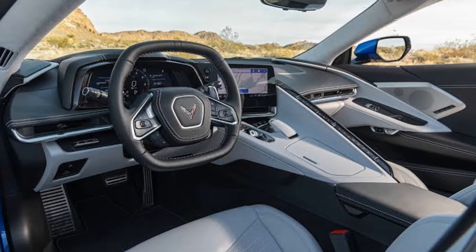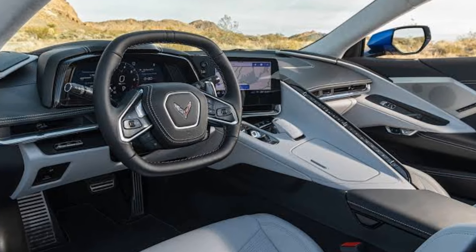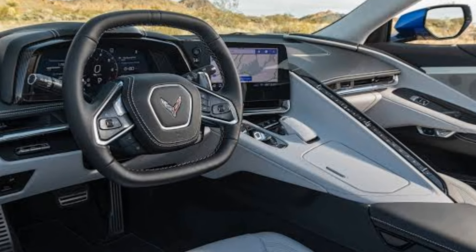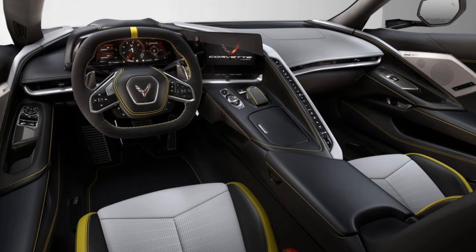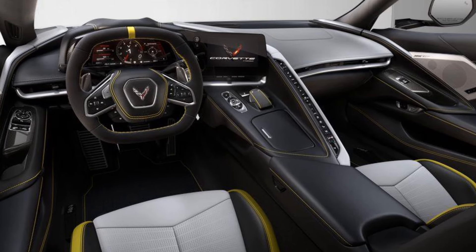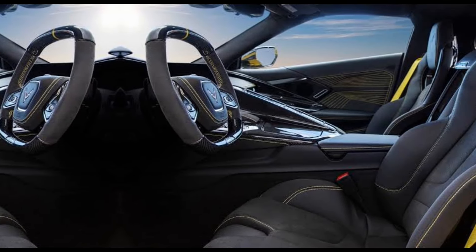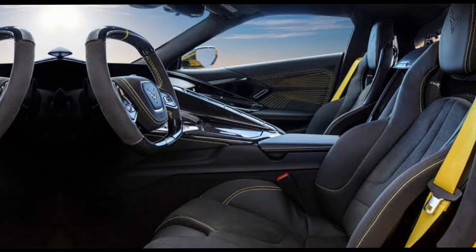Inside, the ZR1 offers a driver-focused cockpit with premium materials and advanced technology. The seats are designed for comfort and support, featuring high-quality leather and optional carbon fiber trim. A digital instrument cluster provides essential driving information, while the infotainment system includes a large touchscreen with intuitive controls, Apple CarPlay, Android Auto and a premium audio system. The interior also offers various customization options, allowing owners to tailor the cabin to their tastes.